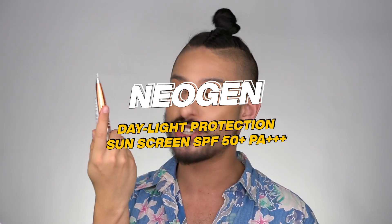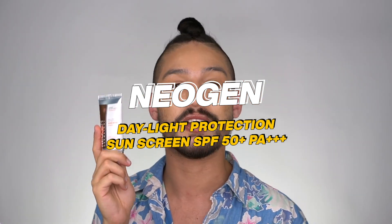And with that, today I'm trying out the Neogen Dermology Daylight Protection Sunscreen SPF 50+, PA+++. Three pluses only.